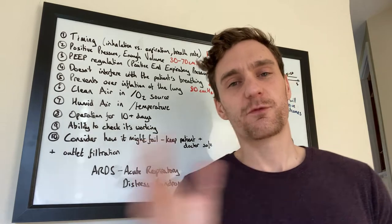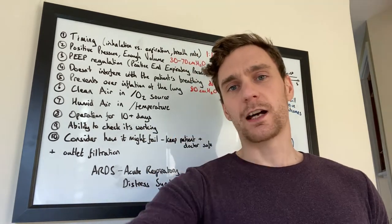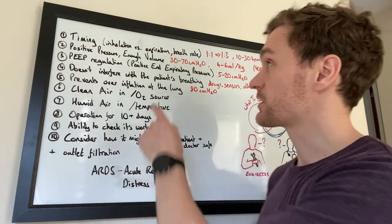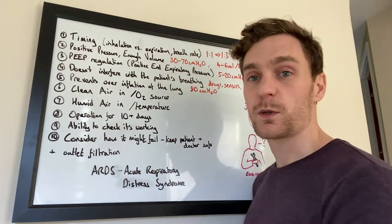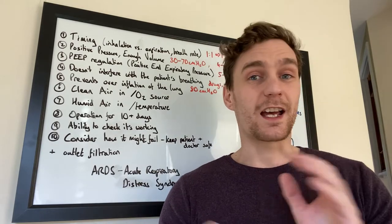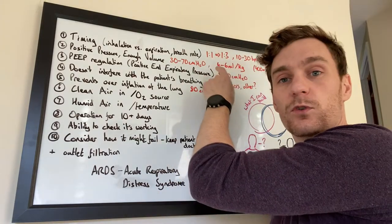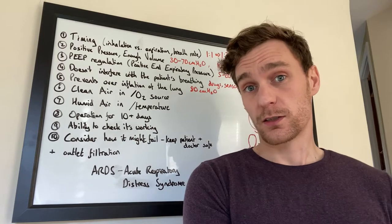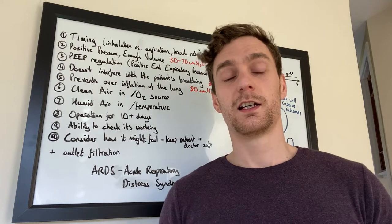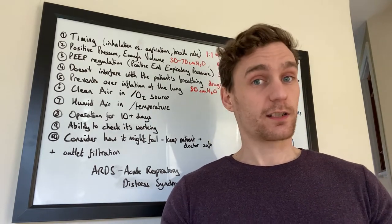Number two is the one everybody understands: you need positive pressure. In order to inflate the lungs you need to push air in, and you need to maintain that pressure at an acceptable level — somewhere between 30 and 70 centimetres of water. You also need to ensure enough volume: a good target is about 400 millilitres, or more precisely four to six millilitres per kilogram of the patient's body weight.